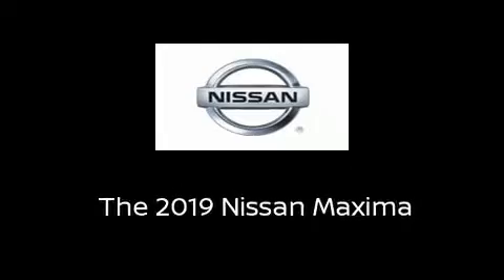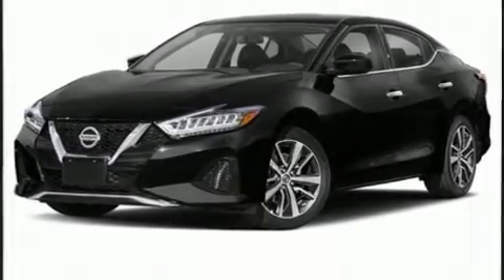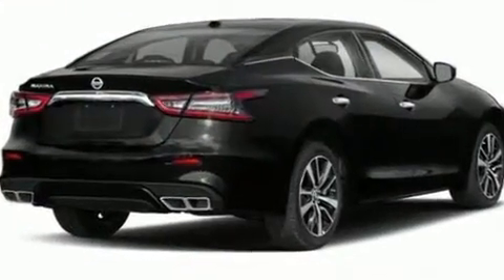Outstanding design defines the 2019 Nissan Maxima. This four-door, five-passenger sedan offers the features and options for which you've been searching.